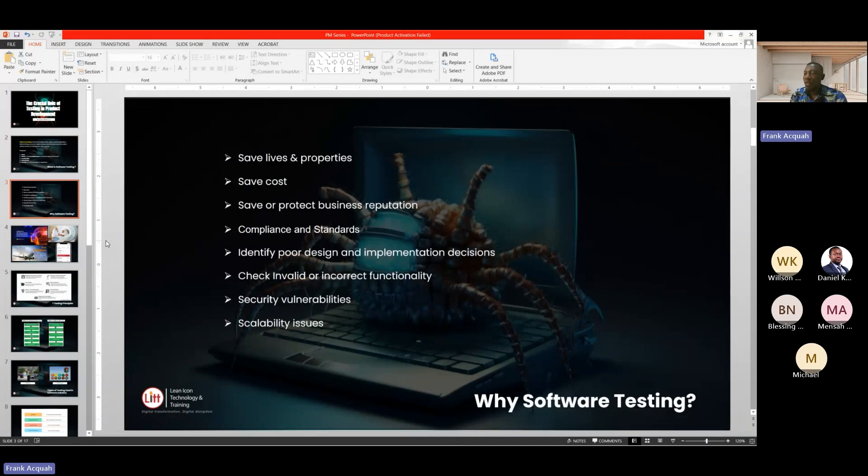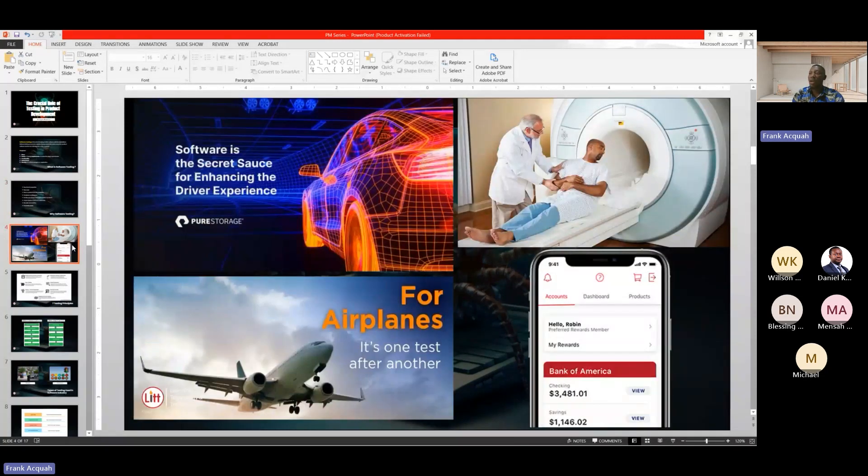Why do we do software testing? Software testing helps save lives and properties. Imagine you bought a car — cars run on software. If the manufacturer assembles the parts, installs the software, and doesn't test the car thoroughly to make sure it's working well with the hardware and everything is going as expected, and you go and buy that car, there's a probability you might get into accidents, which may lead to loss of lives and properties.